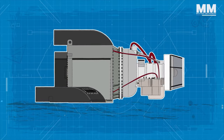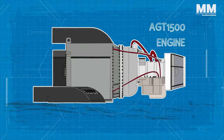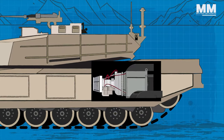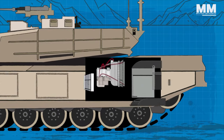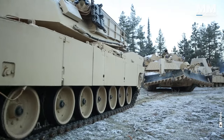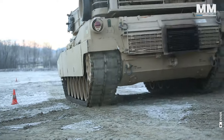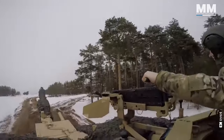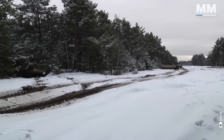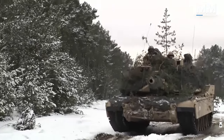Thanks to its simple modular design, operational readiness for the AGT-1500 engine is outstanding. Unlike a diesel engine, which has to be serviced as a whole, the AGT-1500 can easily be separated and serviced in the field, keeping more tanks operating. The M1 Abrams tank distinguishes itself by being remarkably quiet, approaching enemy positions undetected. This stealthy feature led to its nickname: whispering death.